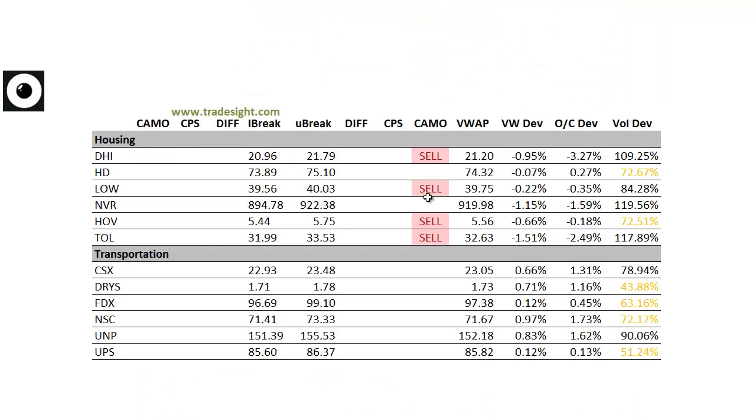Housing names are definitely weak. Most of the major housing names have camouflage sell signals. I'm not really seeing any big volume bumps, but Toll Brothers and NVR both could qualify. It's still about a half an hour before the close.